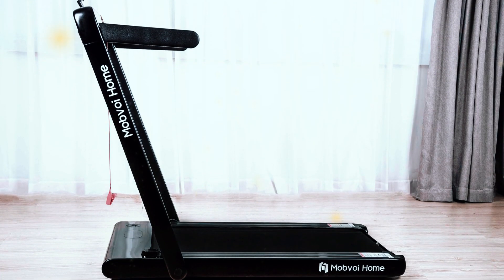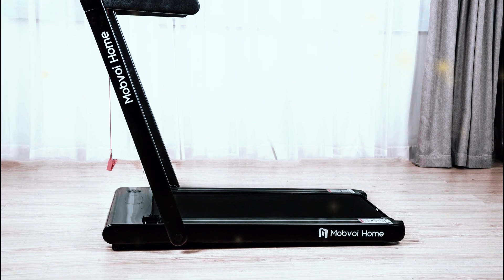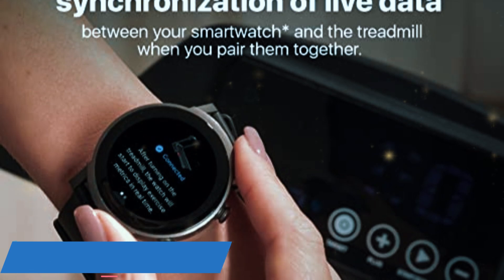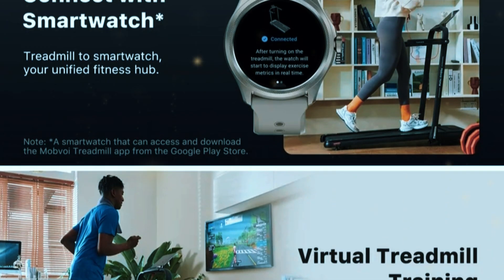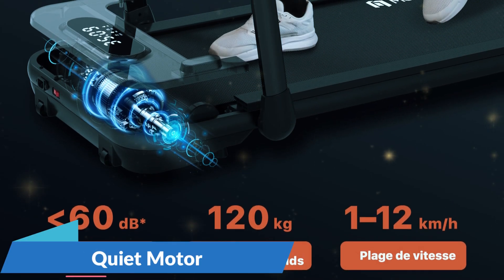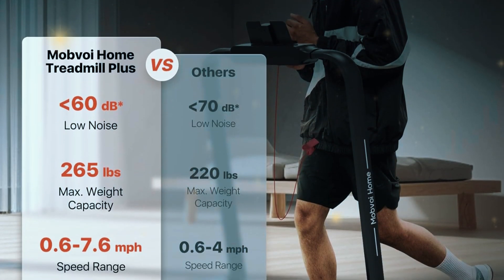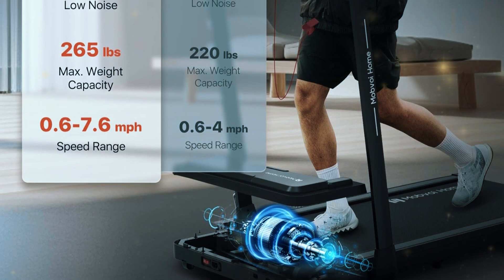One of the biggest improvements in the Mobvoi Home Walking Treadmill is the larger running surface. With more room to move, this treadmill is perfect for those who want to walk for longer periods of time without feeling cramped. The extra width gives you a more comfortable stride, and the enhanced build quality means the treadmill is more durable and reliable, even with extended use. The treadmill can also connect to an app, allowing you to control it from your phone and track your activity throughout the day — whether you want to set walking goals, check your stats, or simply adjust the speed. Just like the SE model, this treadmill is incredibly quiet thanks to its advanced motor technology, making it perfect for shared spaces or work calls. The automatic speed adjustment feature ensures the treadmill adapts to your walking habits so you don't have to constantly adjust settings.